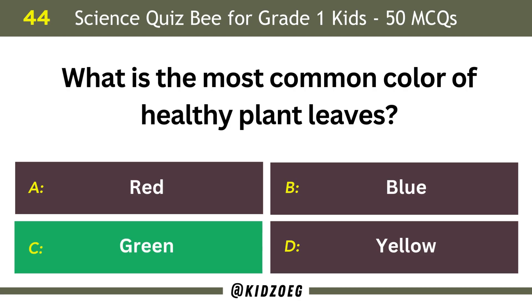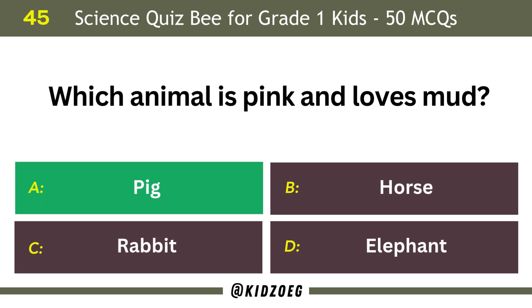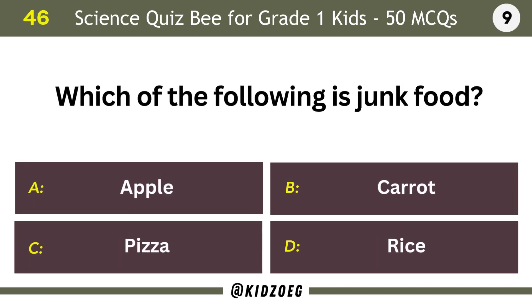Green leaves. Which animal is pink and loves mud? Pig. Which of the following is junk food? Pizza.